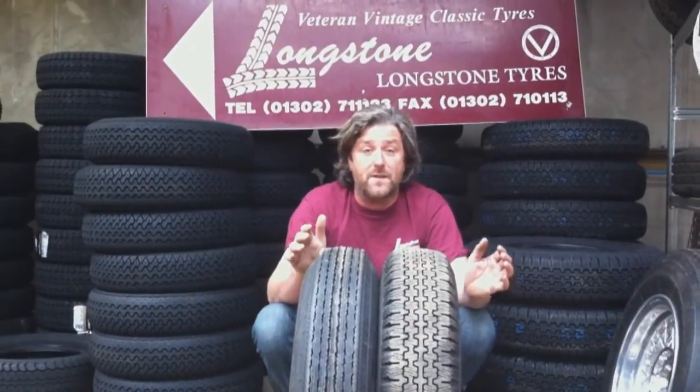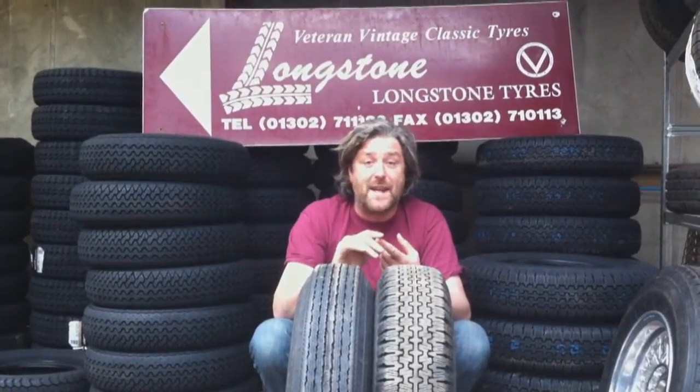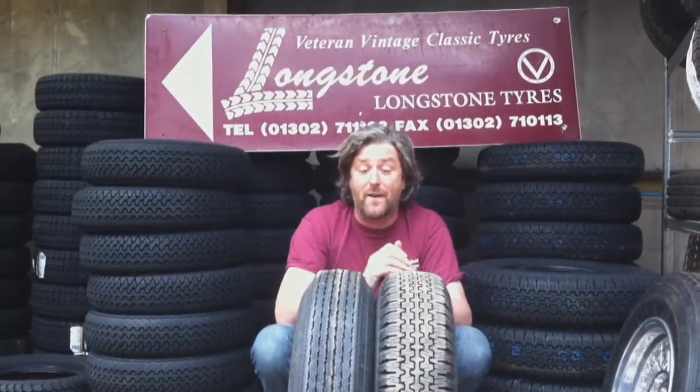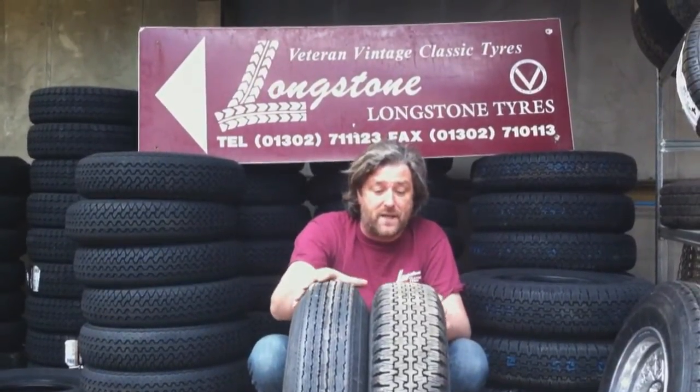Particularly the 16-inch wheel ones. But we do make a 155.15, and there will soon be a 165.14 and a 185.15 for E-Type Jags, Mark II Jags, and things like that as well. But that's the tyre choice for 50s cars.